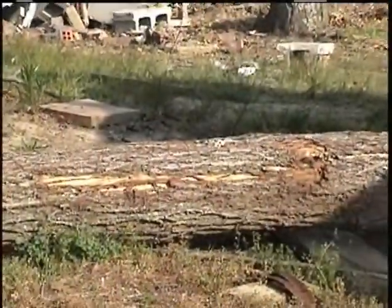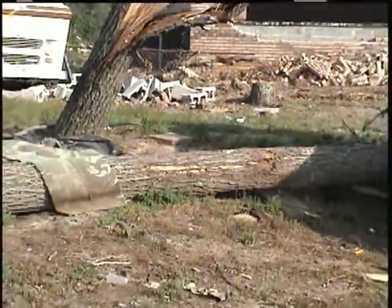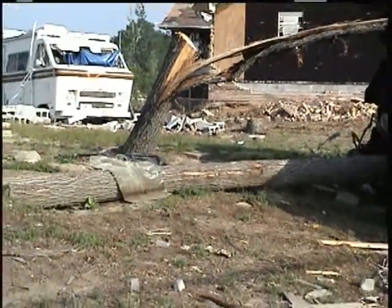See where this tree was hit? Where it's scraped up. It's only one spot. It starts at the six foot mark up on that tree.